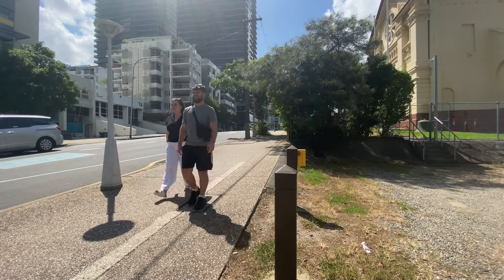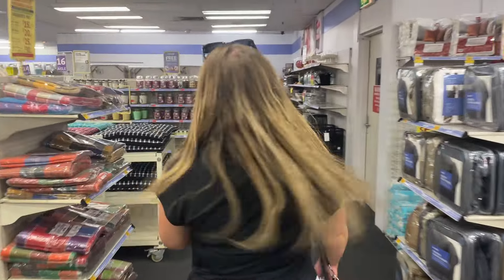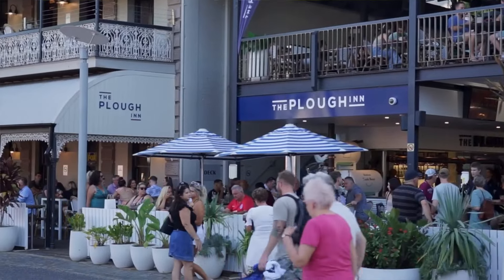It's now day three of trying to live in Brisbane. We've got jobs applied for but we're actually going to go out and see what a bit of Brisbane has to offer. The last two days all we've been doing is proper boring stuff, so we're going to go to Southbank — it's a nice day and we're going to have a little coffee or a beer. Southbank is the first place we came to in Brisbane where we decided that we wanted to live here, so I'm looking forward to having a sit down and a drink.